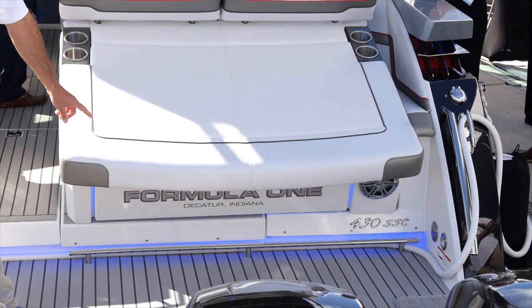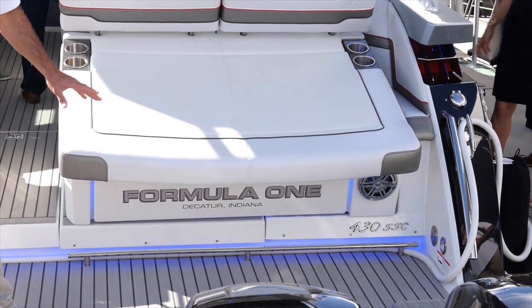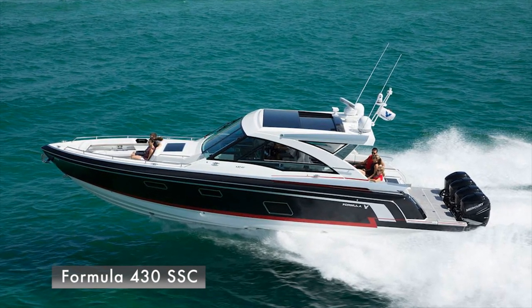This is, for sure, a Formula. This is an all-new 430 SSC, and it's powered by outboards.